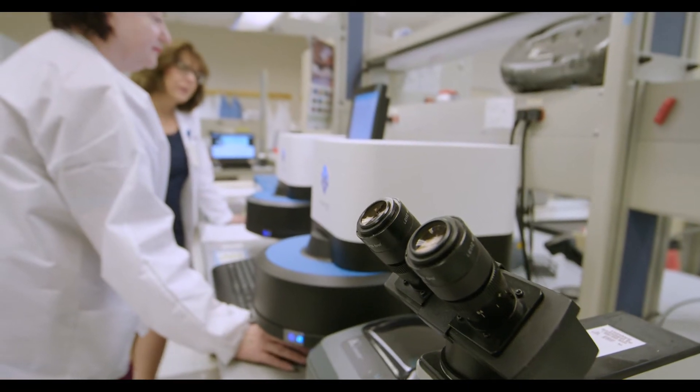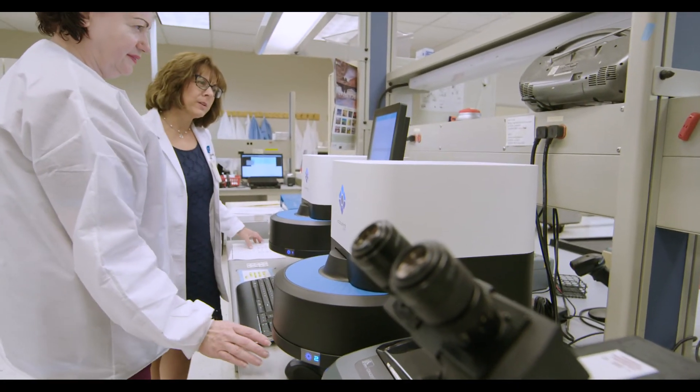We're about six months in at this point and we're showing probably about a two-day length of stay reduction in our ICU patients, as well as a four to five day length of stay reduction for our in-patients overall. When we were able to bring the Accelerate Pheno into the laboratory, we started to really see the difference we're making in patients' lives. We realized it was a game-changer in our patient care treatment for gram-negative rods and for sepsis.